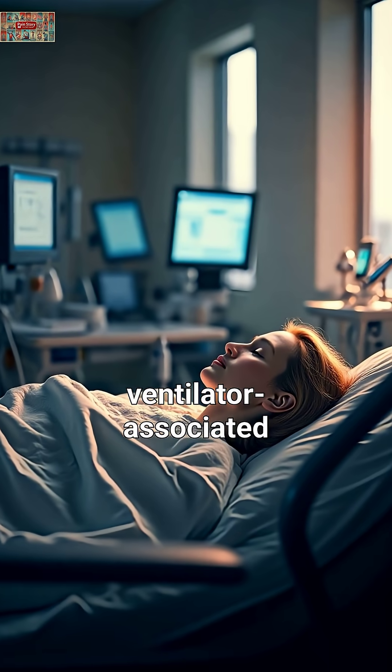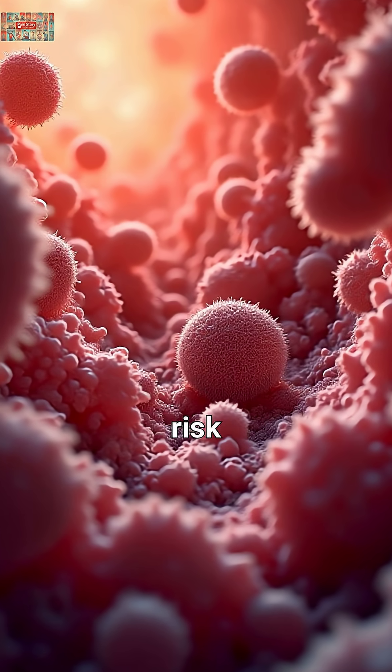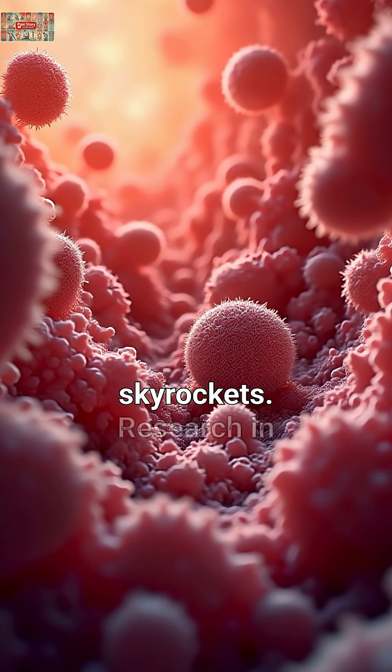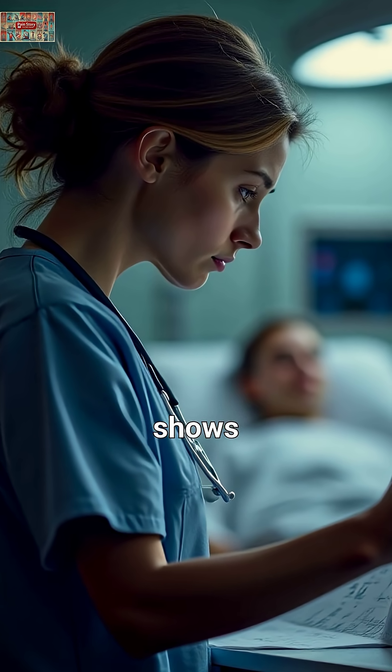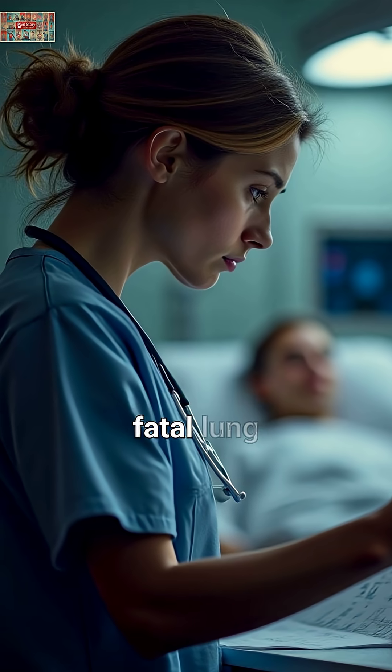Third, ventilator-associated pneumonia. If you're on a breathing machine, your risk skyrockets. Research in Critical Care Medicine shows 10 to 20 percent of ventilated patients develop this potentially fatal lung infection.